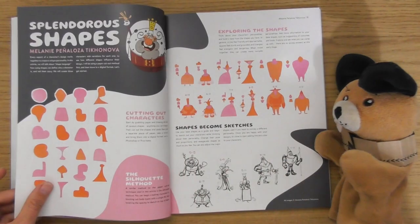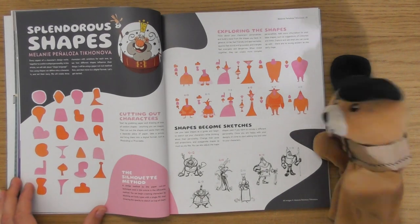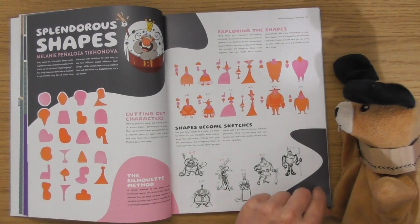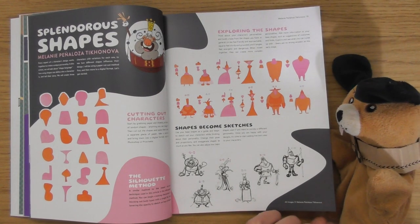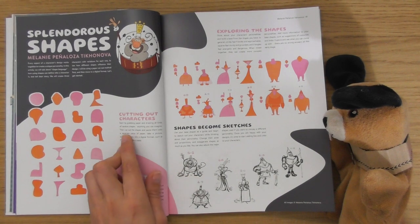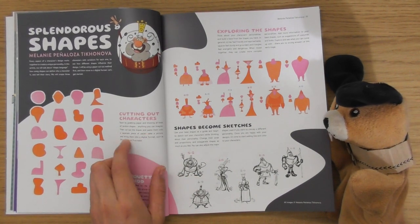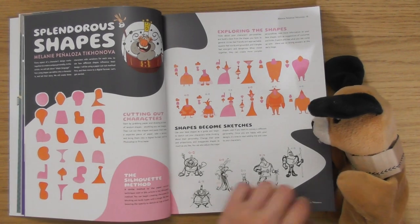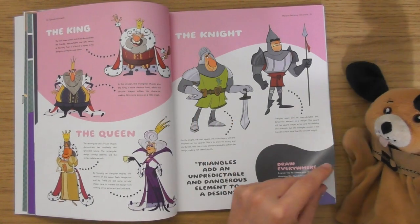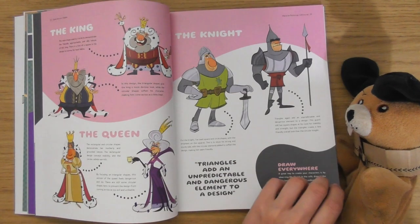I love that hat. Makes it feel like sort of carbon fiber or something. Look — 'splendrous shapes.' Splendrous! Cutting out characters — hey look, it says draw the little character shapes and then cut them out. That's interesting. So there's a hint of playing in this one, and the characters are quite playful as well.